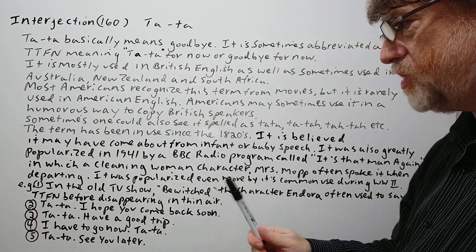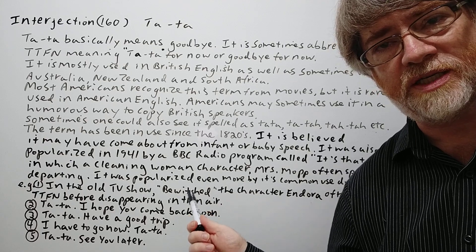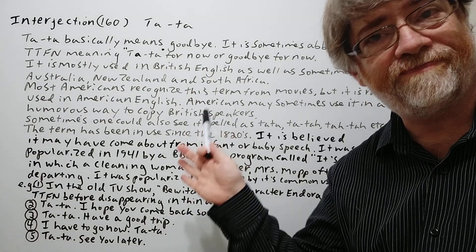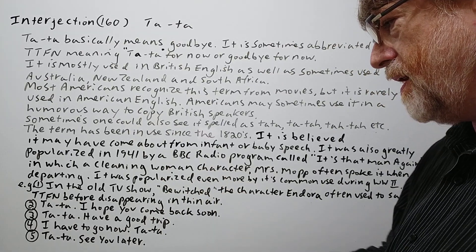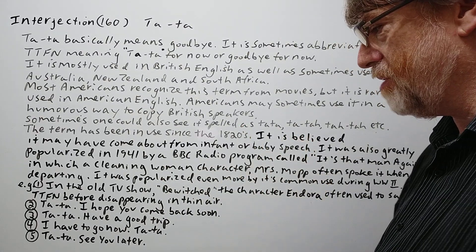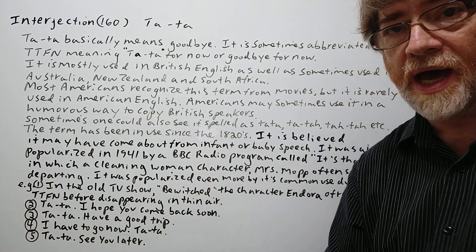Tata, I hope you come back soon. Tata, have a good trip. I have to go now — tata. Tata, see you later. These are just typical ways you may hear somebody say goodbye using this interjection.